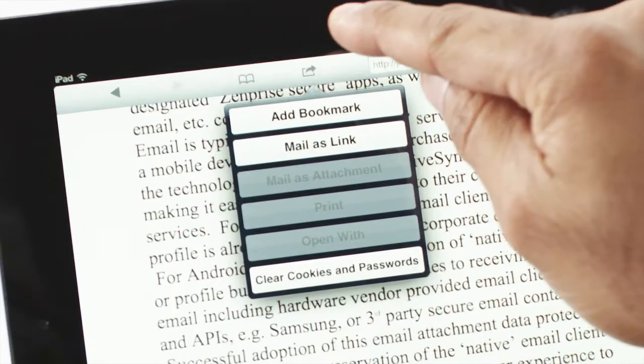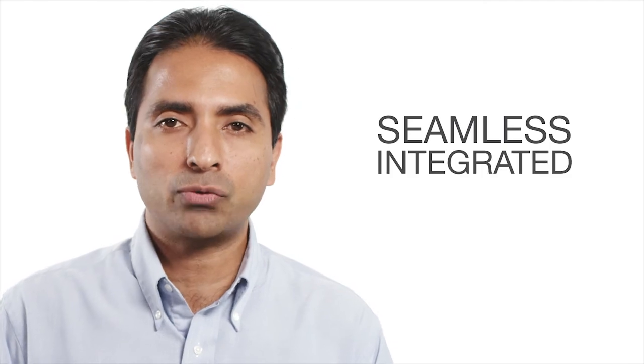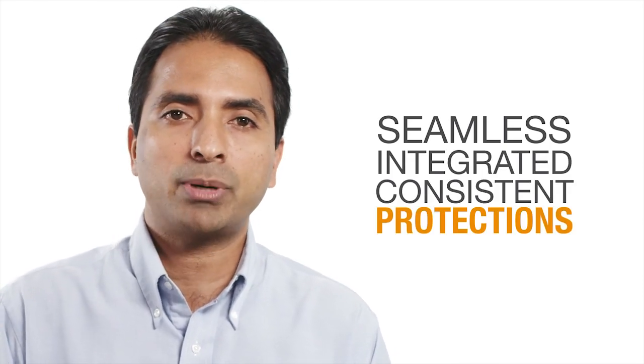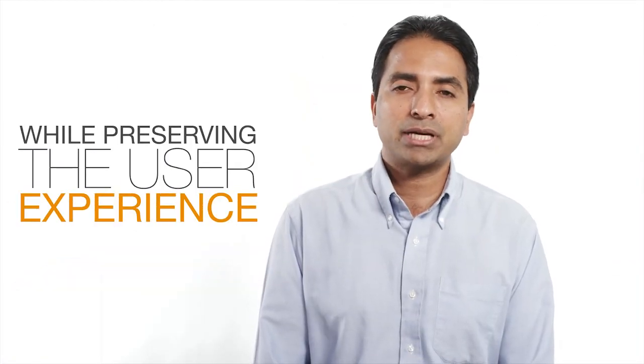ZenPrice lets me set data leakage policies for specific content that dictates user permissions. So a user can view and send an email link to the content, but can't sync, print, or send that document. Just like with other content in the ZenPrice secure container, I can time-expire content after a certain date or amount of time, as well as set a number of automatic compliance actions. ZenPrice has created these next-generation MDM capabilities to work in an integrated fashion, so you can have seamless, integrated, consistent protections and data leakage policies across all of the places your users will access content. And your users get to work natively and keep that experience they love about their devices and apps. Want to know more? Reach out to us at www.zenprice.com.